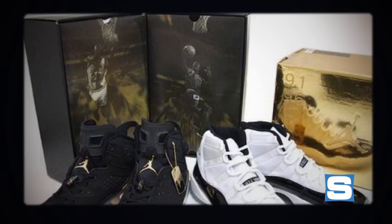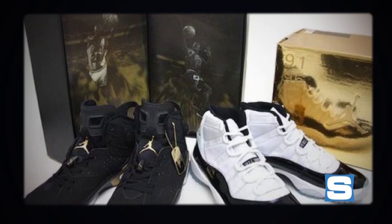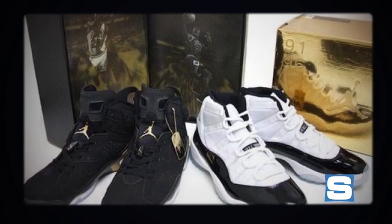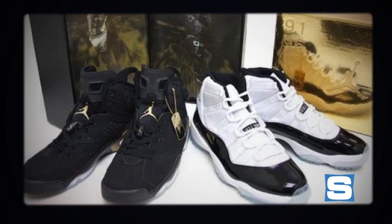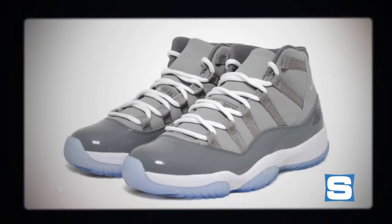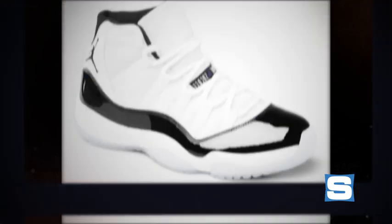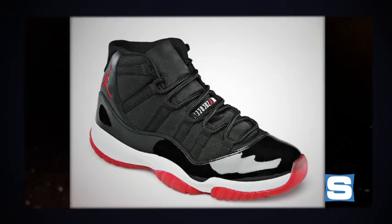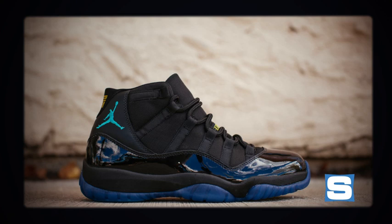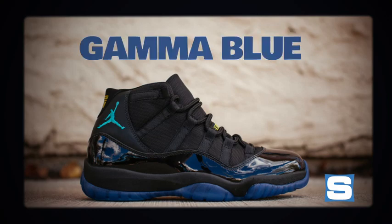Fast forward to 2006: the Jordan Brand celebrated Michael's greatness and career milestones with a Defining Moments Package, a two-shoe pack that included the white-black metallic gold Air Jordan 11 alongside the Air Jordan 6. Since then, the Jordan Brand has taken the holiday season to celebrate the classic model with a retro release of a classic mid-cut colorway each holiday season. Last holiday season saw the Jordan Brand introduce a new colorway to the Air Jordan 11 mid for the first time — the Gamma Blue edition.